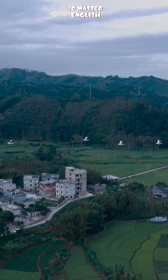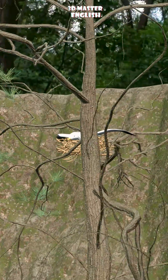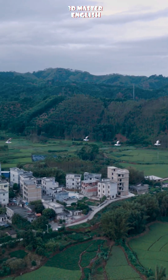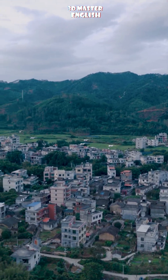Friends, have you ever thought about how a bird can fly thousands of kilometers and still land on the exact same branch? It's kind of interesting, right? What's really fascinating is that these birds do all of this with a brain that's much smaller than ours. Their navigation skills are quite impressive, way beyond what we can imagine.